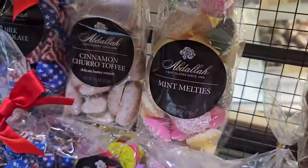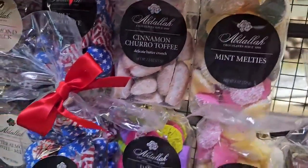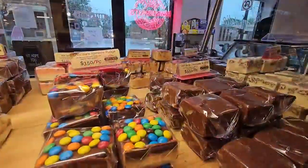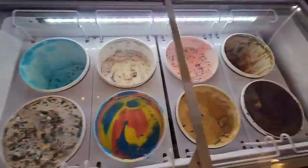We have Abdallah chocolates, and they're made locally up in the city, so it's kind of a nice tie-in. They're super good quality, so even for gift-giving it's kind of nice. And we also have fudge, of course.